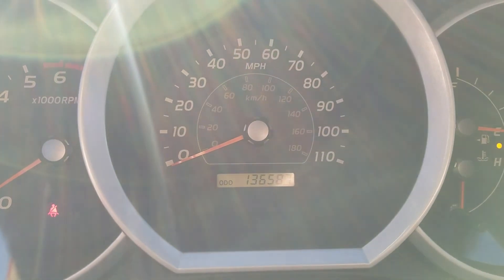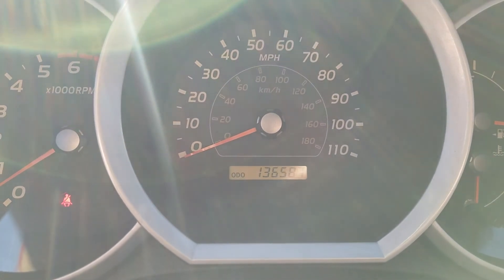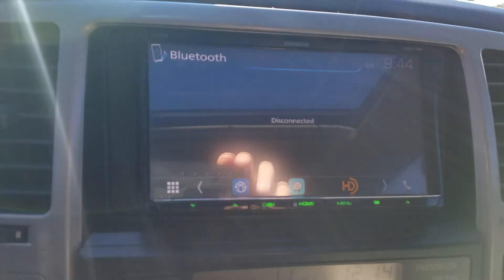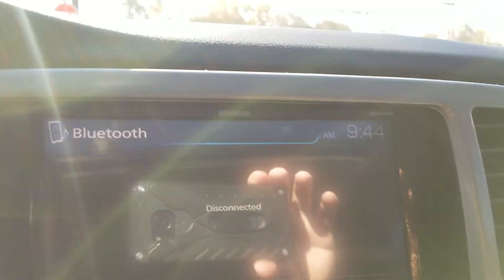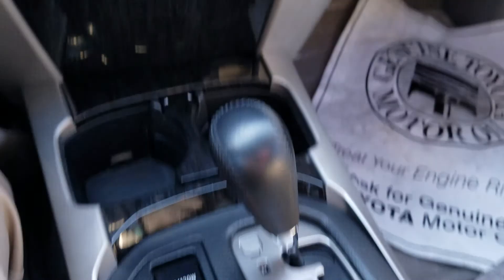Good morning Daniel, this is Wayne Pittman here at LaGrange Toyota. This is the 2009 Toyota 4Runner Sport that we've been talking about. It does have an aftermarket radio system in it, which is nice because it's got navigation, HD, and Bluetooth — all those nice things. Of course, air conditioning and automatic transmission.